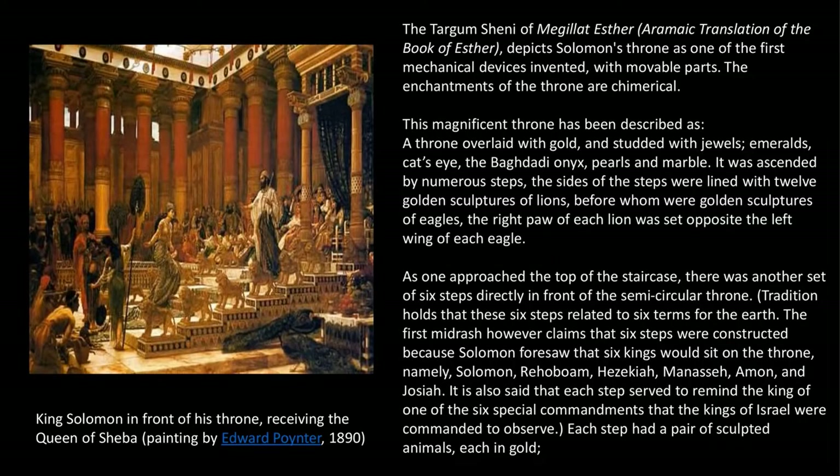The Targum Sheni of Megillat Esther, or the Aramaic translation of the Book of Esther, depicts Solomon's throne as one of the first mechanical devices invented, with movable parts. The enchantments of the throne are chimerical. This magnificent throne has been described as overlaid with gold and studded with jewels — emeralds, catsite, the Baghdadi onyx, pearls, and marble. It was ascended by numerous steps.